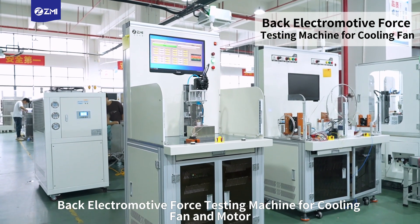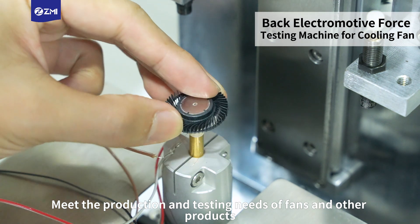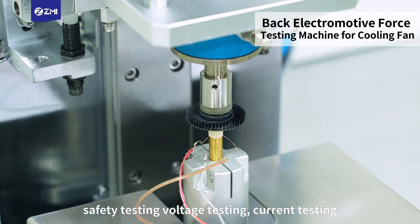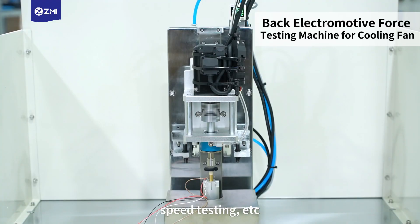Back electromotive force testing machine for cooling fan and motor — meets the production and testing needs of fans and other products, providing back electromotive force testing, safety testing, voltage testing, current testing, power testing, steering testing, speed testing, and more. The testing items are comprehensive.